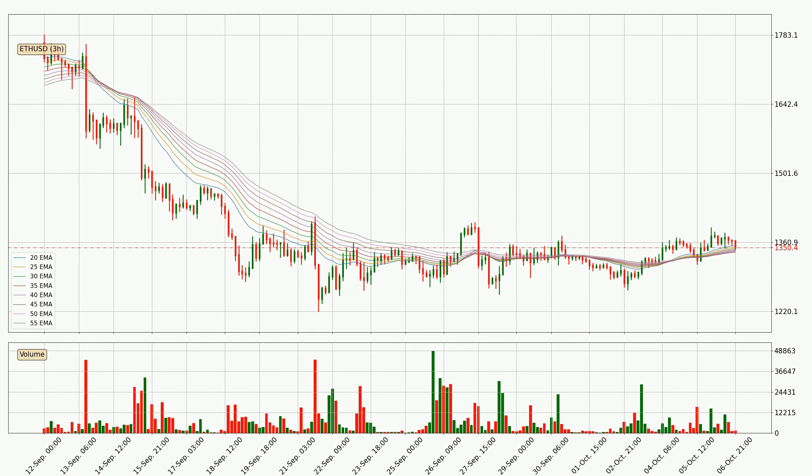Jumping to the three-hourly exponential moving averages, the current price is now in the three-hourly ribbon, so you should see if the ribbon could hold support, currently at around $13.40. However, the ribbon is compressed, which means the current trend is not very strong and a trend change could be expected.